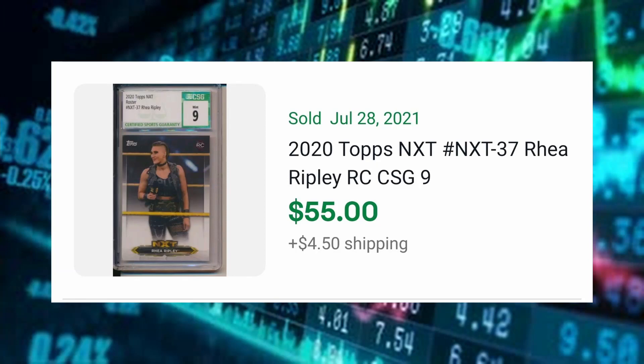So let's jump into the past month's sales. First up: 2020 Topps NXT Rhea Ripley card number 37, rookie card, CSG 9, sold for $55 with $4.50 shipping. This has the RC logo on it — at least Topps is trying to put that on there. You have a rookie card logo of one of the top female stars in the WWE — actually one of their top stars regardless of gender — currently graded a 9 by CSG, which is mint condition. All around a solid play for about $60 total.